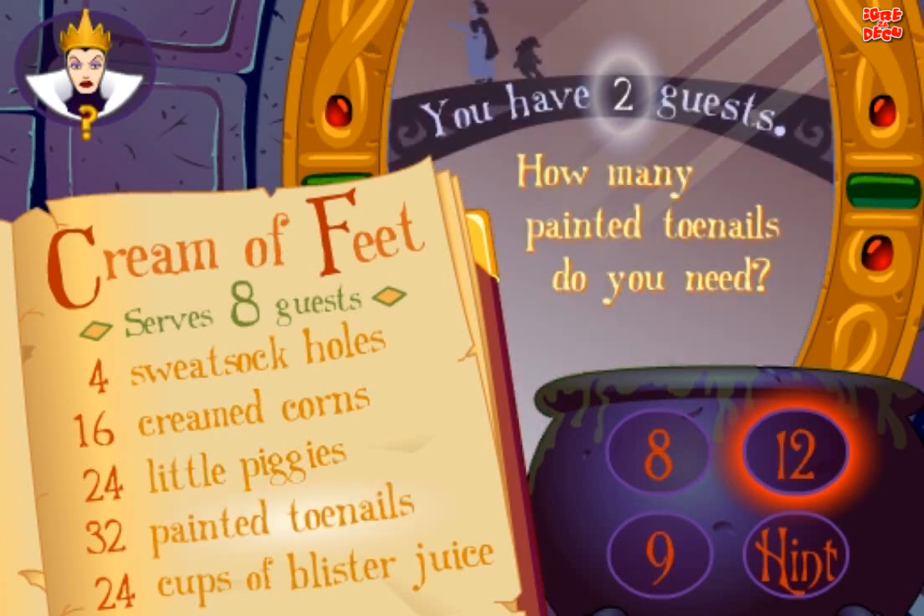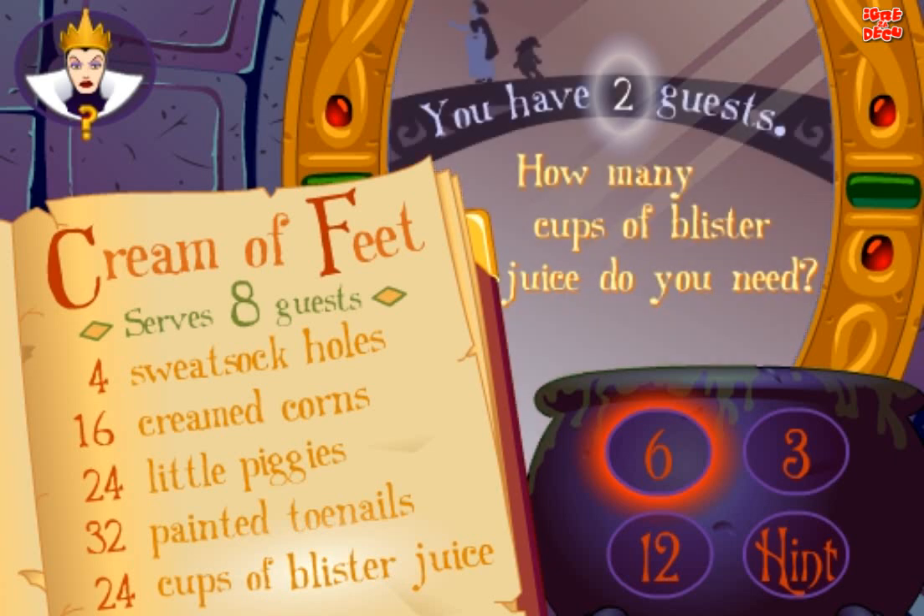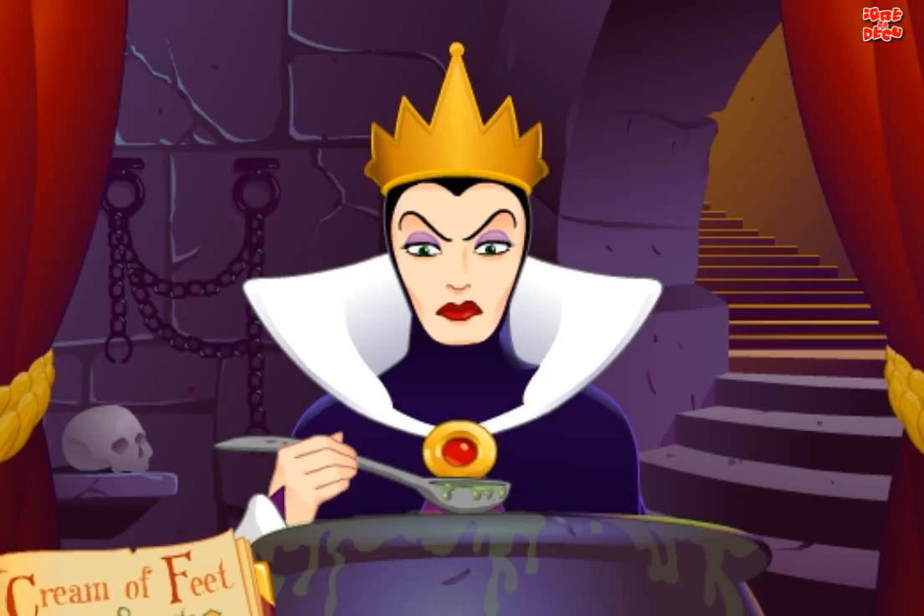How many painted chortles do you need? Try again! Yes! How many cups of blister juice do you need? Good! Excellent!